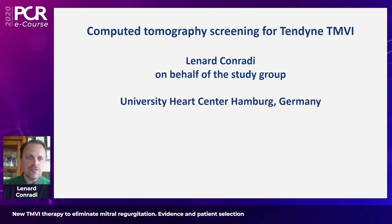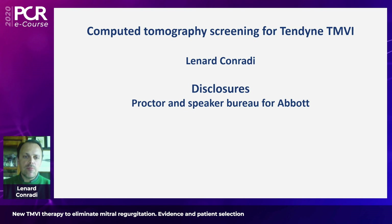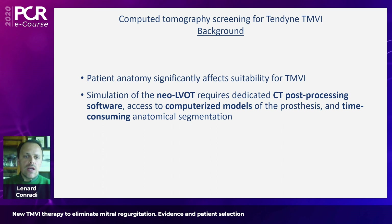Thank you very much Alison for this beautiful and comprehensive overview of all the clinical and echocardiographic parameters necessary to assess before implanting a Tendine device. The other part of the selection process is analyzing the cardiac CT, and Lennart is going to present on that — a topic he has studied extensively. Thank you Nicolas for the introduction. My task will be to explain why CT screening is important for Tendine — an analogy to what Alison has done for echo.